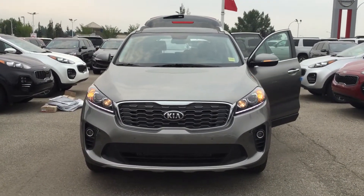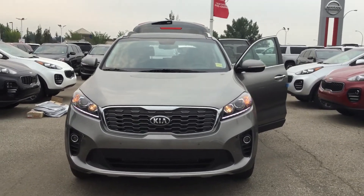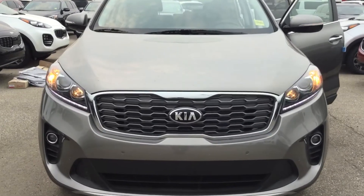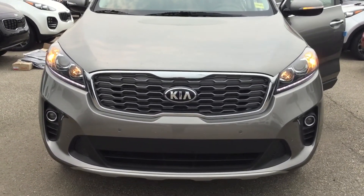Good morning here at Subaru. This is Bruce from Subaru Kia. First, I would like to say thank you for your inquiry of a Kia vehicle. This is a 2019 Kia Sorento EX V6 Premium.